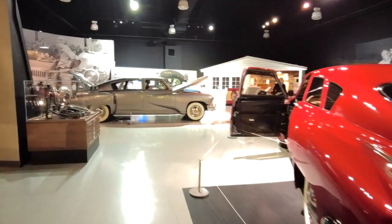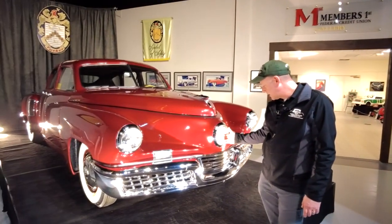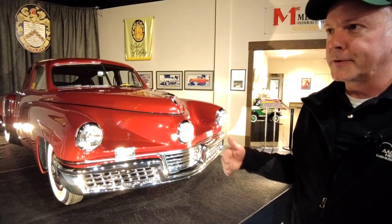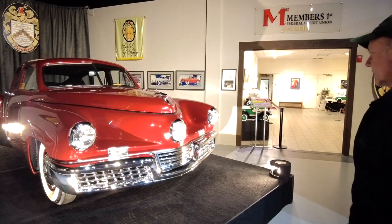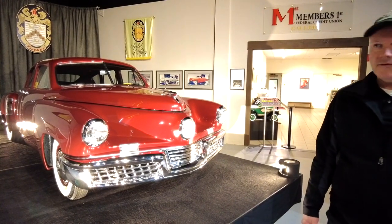They considered the first 25 cars kind of like ongoing experimental changes. The biggest difference between Tucker number one and the other cars on display is that the headlight sticks out further than the bumper — so if you parked too close to a wall, the bumper didn't truly protect it. They fixed that bumper spacing and put a filler panel in on later cars. A little design flaw, and they fixed it.